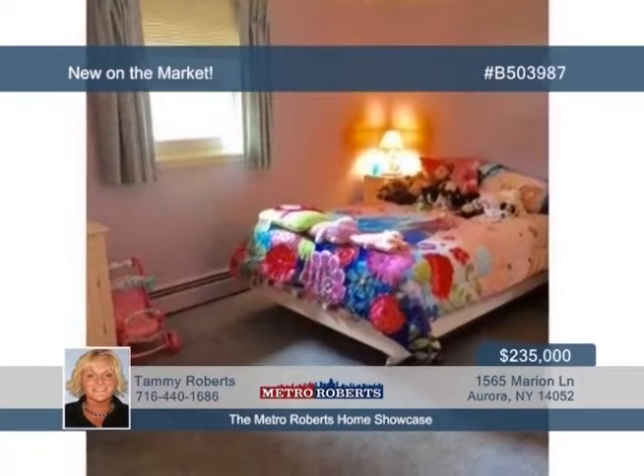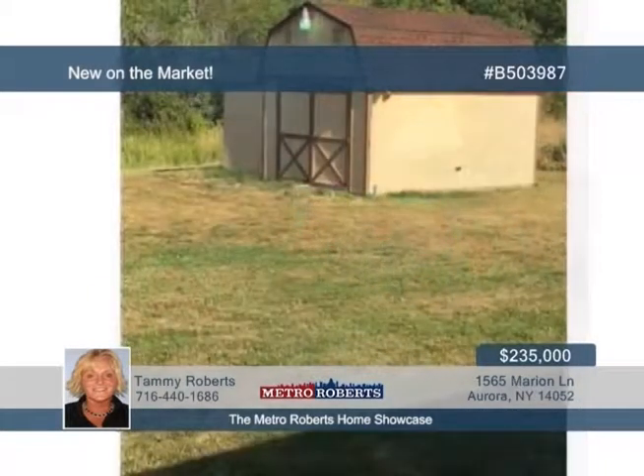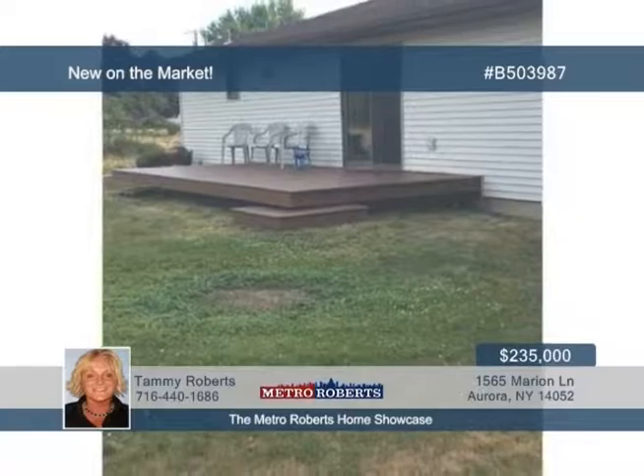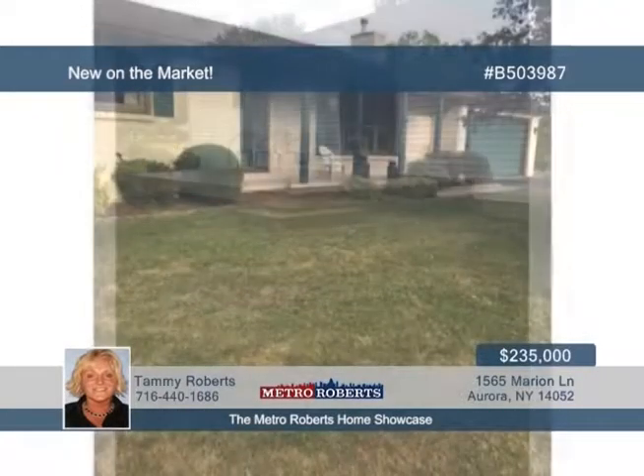The lot also hosts a sizable shed with electric loft and a lean-to. You have to see the inside of this country beauty yourself. Schedule a showing with Tammy Roberts today.